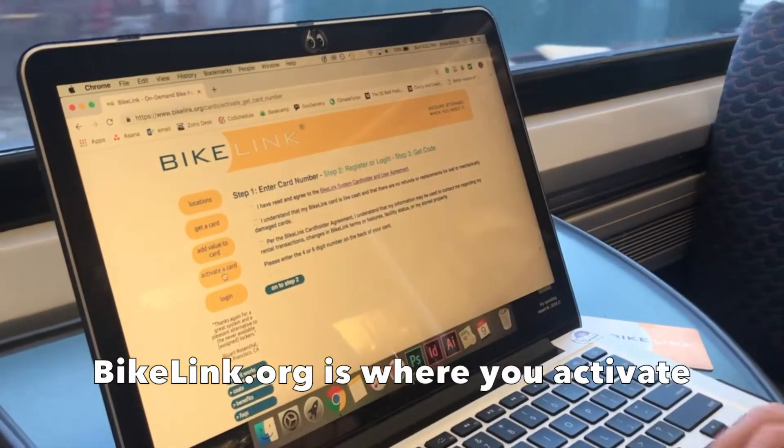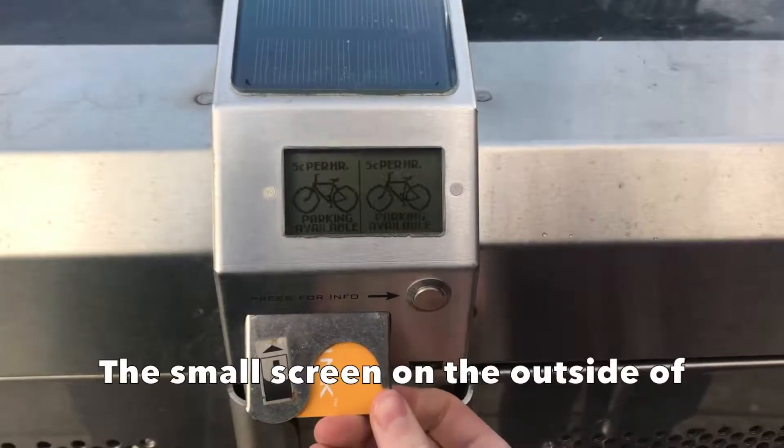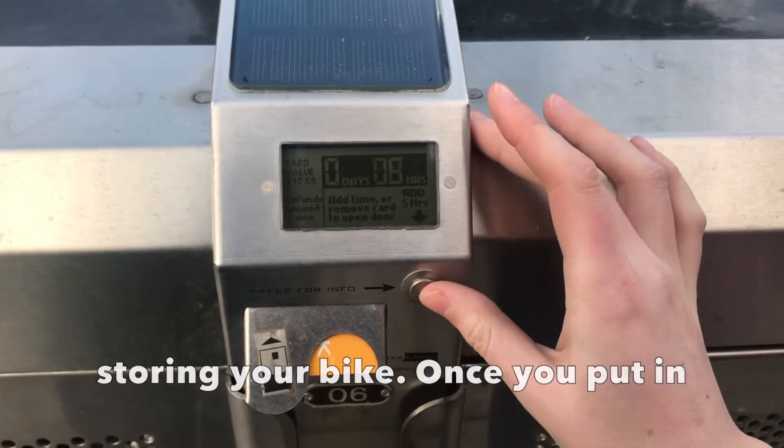BikeLink.org is where you activate the card and reload it with money. The small screen on the outside of the locker guides you through a quick and easy process to begin storing your bike. Once you put in the right amount of time and take your card out, the door opens.